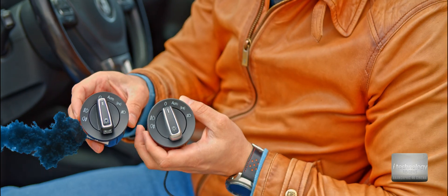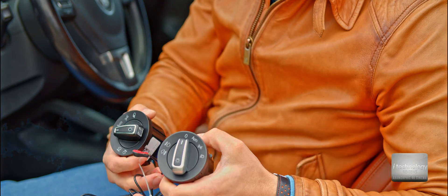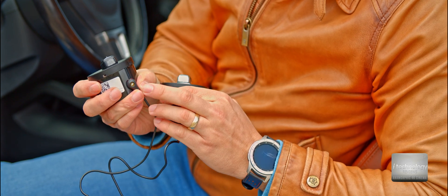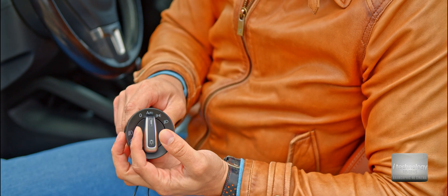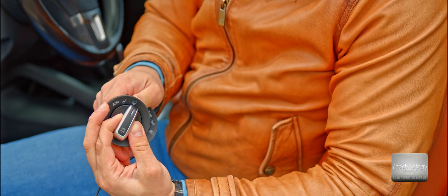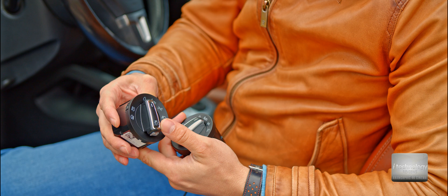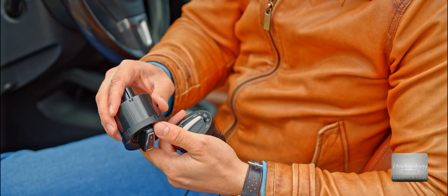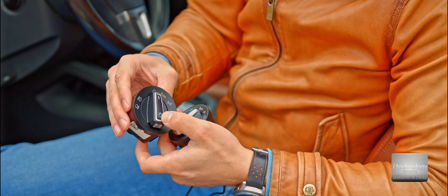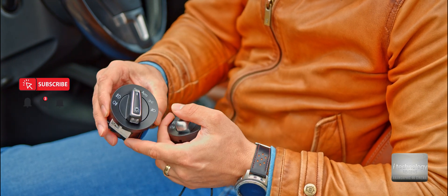These are the two light blocks. The older one has a light sensor here that detects darkness and tunnels, with positions for zero, auto, parking, headlights, front fog lights, and rear fog lights. The new version has what I think are two sensors — one on the top and another integrated directly in the block.